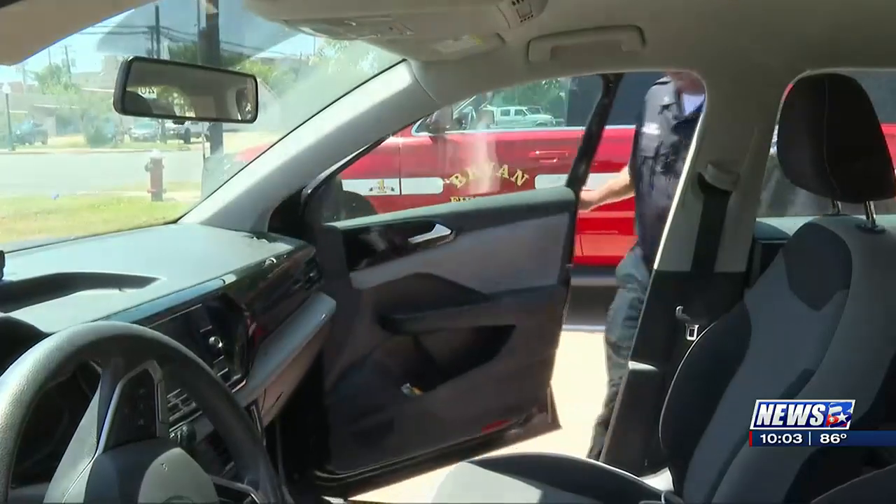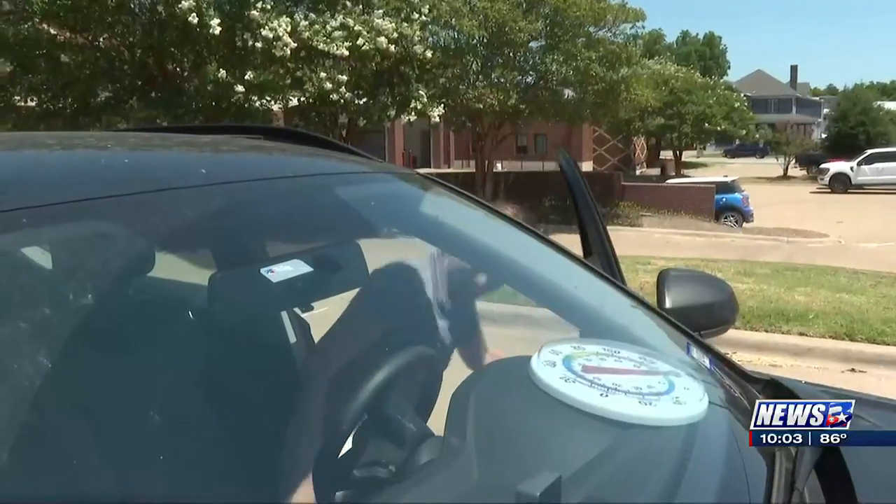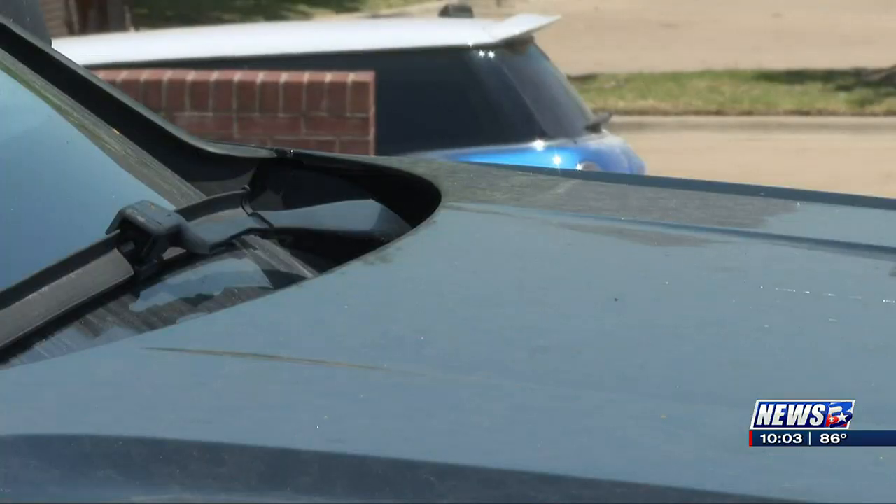The second you shut your door and close up your windows, turn your engine off — within the first 10 minutes, 80% of that max heat range that you can get in your car happens within the first 10 minutes. So time is of the essence when it comes to not forgetting your kids and your pets in the car.